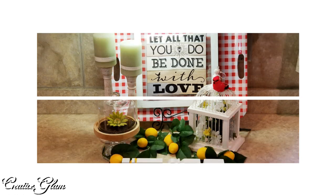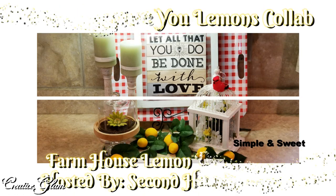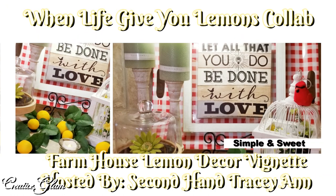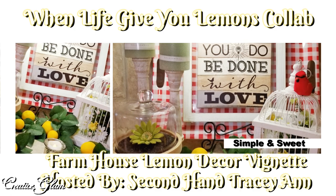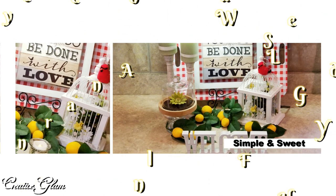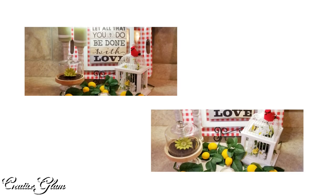Today on Creative Glam, I'm participating in a collaboration called When Life Gives You Lemons Collab and Challenges. This collab is being hosted by Secondhand Tracy Ann. Tracy is a fantastic content creator here on YouTube. I will leave a link to her channel and to all the other participating content creators down below in the description box.